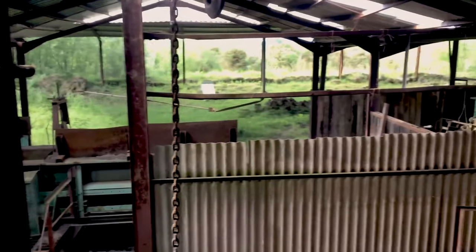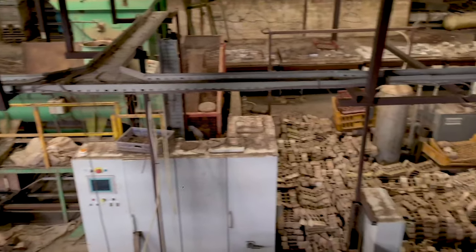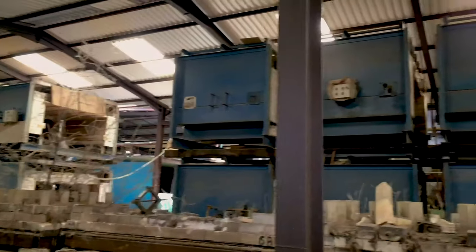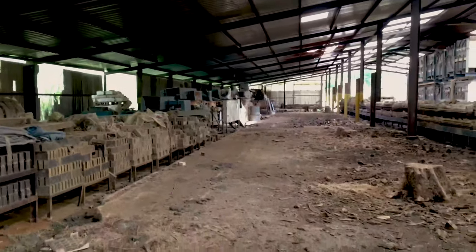Okay guys, so we have just climbed up the ladder. Instead of going on that one, we've decided to go on one just on the side over there, and it's a pretty cool view to be fair. You can see our entry, all the machinery down there, the conveyor belts and stuff. This floor is pretty dodgy so if you do try this, go at your own risk. There's the other side — look how cool that is!